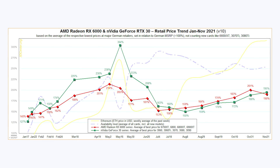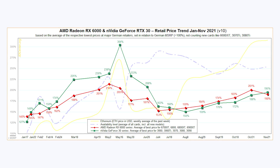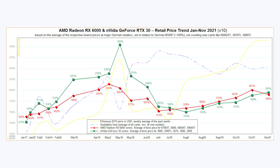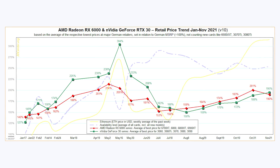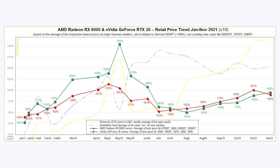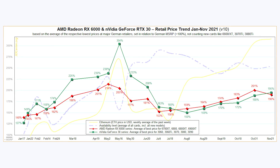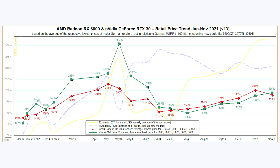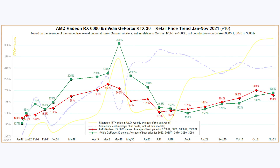There are two other interesting data points I want to look at. First is availability, which has actually continued to stay relatively strong. We had a little bit of a dip in October, but it looks like it's starting to improve once again. The other interesting data point is they added the Ethereum price, and to nobody's surprise, from beginning to end the pricing of GPUs is very closely related to the pricing of Ethereum. They only started to slightly come apart around sometime in July, where Ethereum went way up but GPU prices only went up by a little. Overall, when Ethereum goes up in price, so do GPUs.